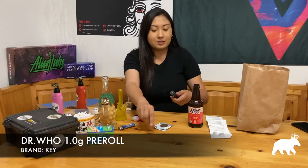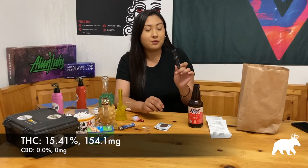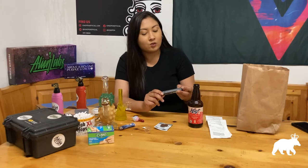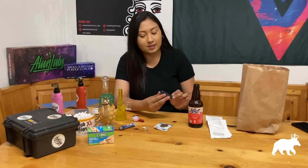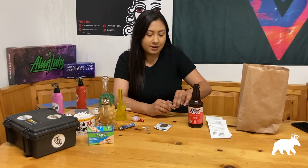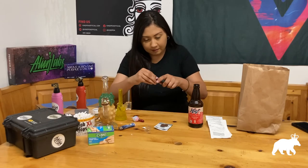Now let me show you guys the pre-roll. I'll go ahead and open it up — it has nice childproof packaging. This is Doctor Who, which is actually the reason I purchased it from Harborside. This is by Key Cannabis, a one-gram pre-roll grown in Salinas, California — their website is keycannabis.com. It's grown and distributed by Flourish Farms Cultivation. As far as THC percentage, it has 15.41% THC and no CBD. Doctor Who is a cross strain — I believe of Time Wreck and Mad Scientist.